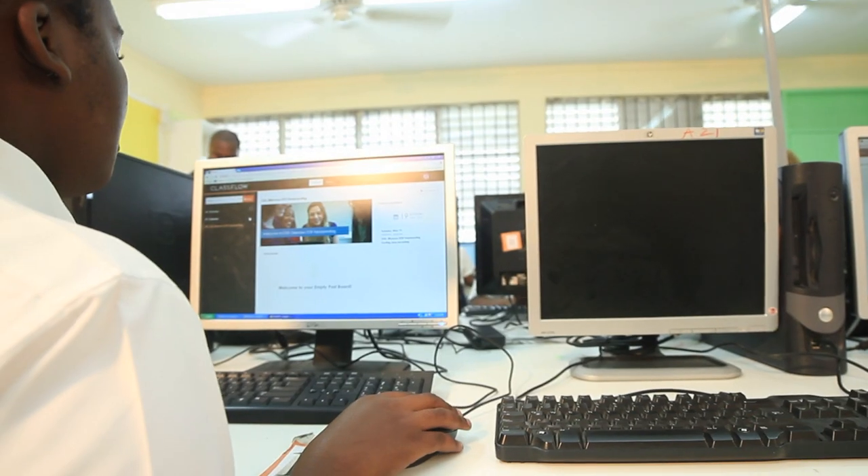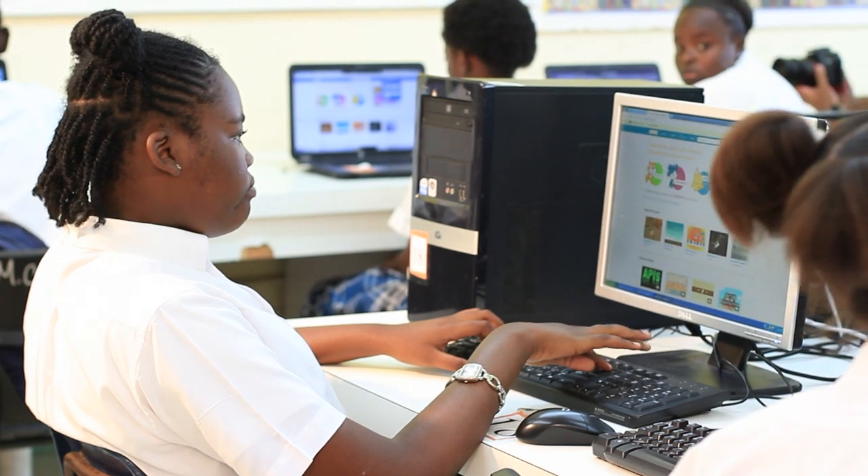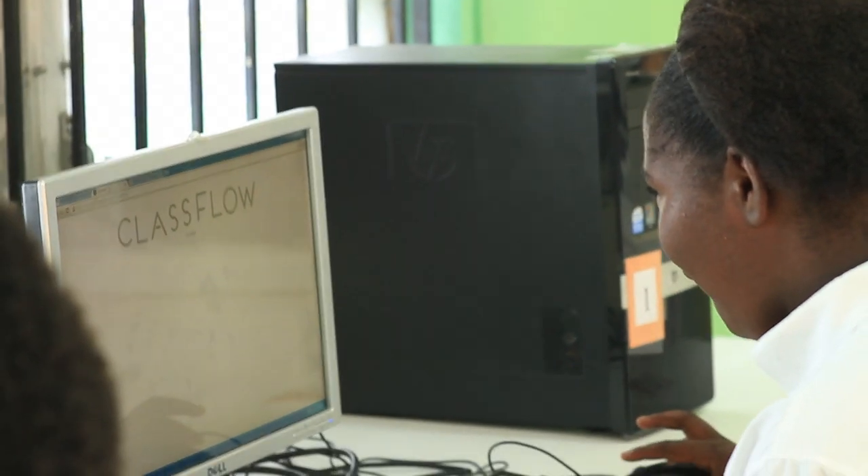Everything is about technology now, so it's good the kids can learn it and get to know about it. That's where they can teach us about it, because I didn't know anything about it. The advantage of Classflow is that it allows teachers to find ways to make the lesson more meaningful, interactive, and fun for students.